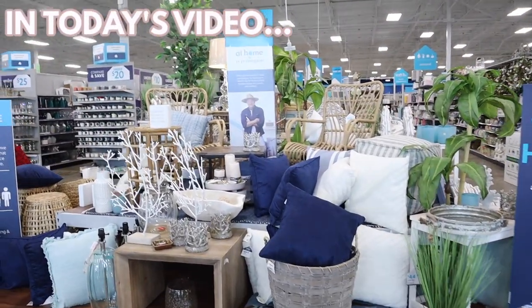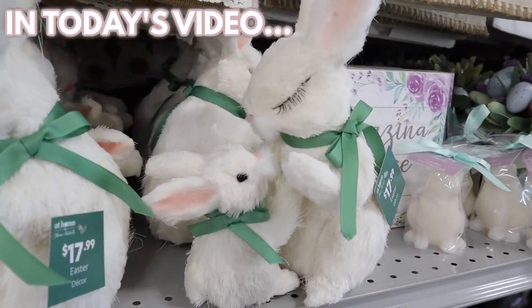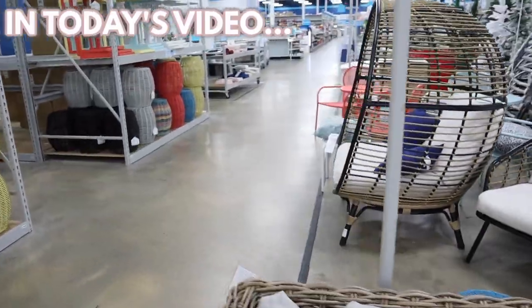Look at these spring setups. This is adorable. Would be perfect for Valentine's Day. Oh my god, this bunny is lash goals. Look at this one. Oh my gosh, they have their own egg chair.